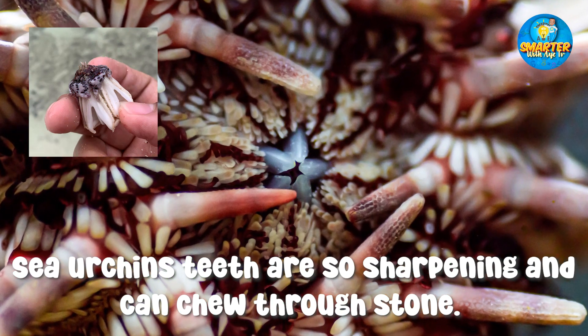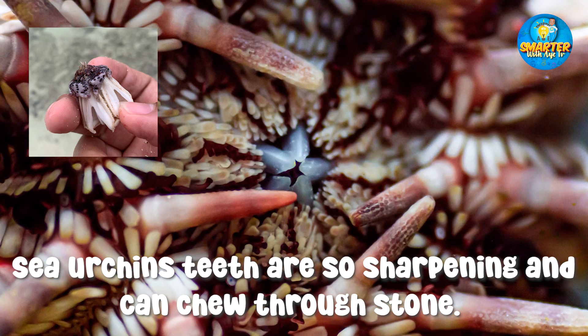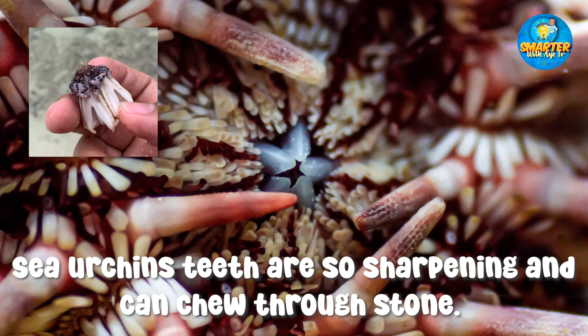Sea urchins' teeth are self-sharpening and can chew through stone.